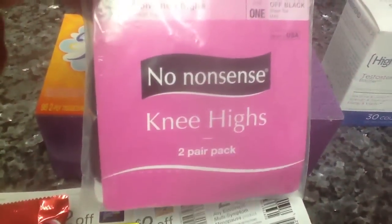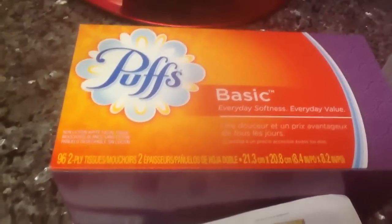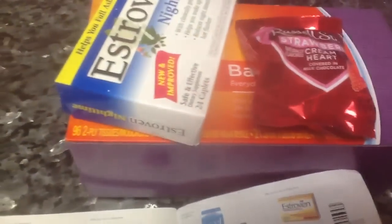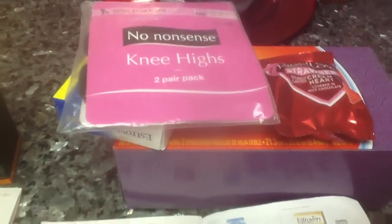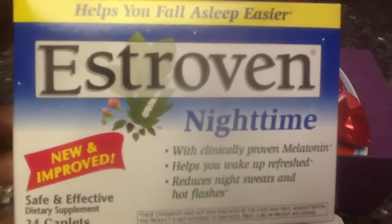I added the knee highs, which are on clearance for 69 cents, and the Puffs, on sale in the Walgreens flyer for 99 cents. With the Puffs you also get 500 points — about 50 cents or less. So for the knee highs, candy, Estrovin, and Puffs it's going to be $10.07, maybe a few more pennies in other states. Give them the $10 register reward from the previous transaction and just pay the seven cents. Basically this stuff is free, because after you pay the seven cents you get back a $10 register reward for the Estrovin.